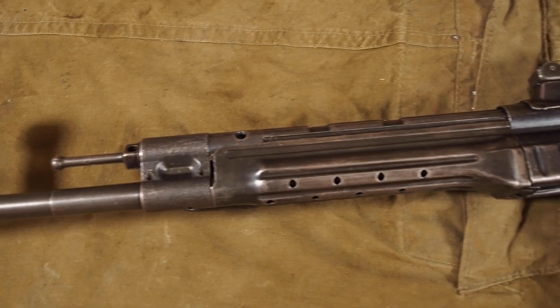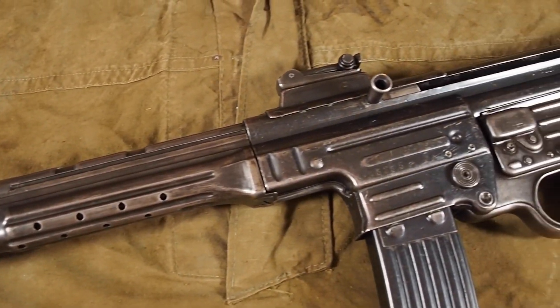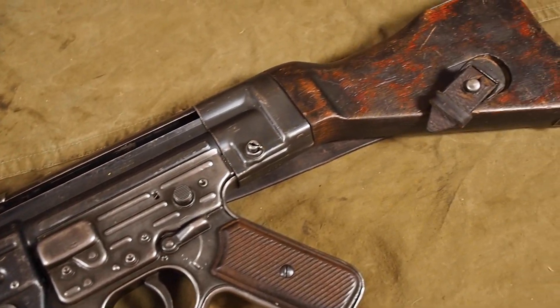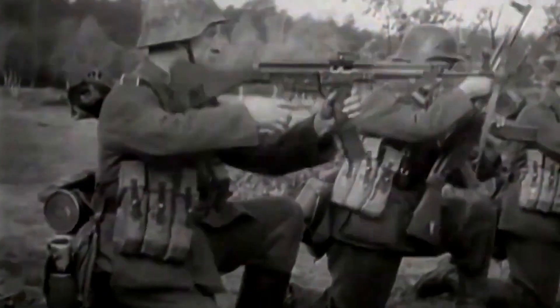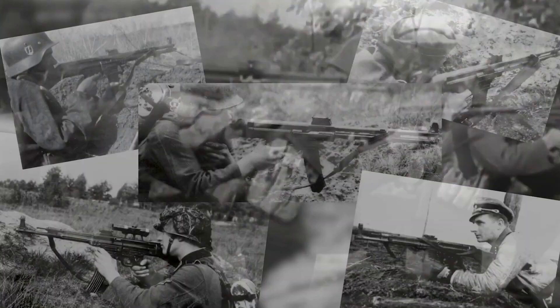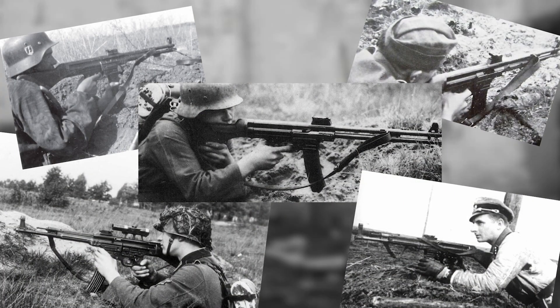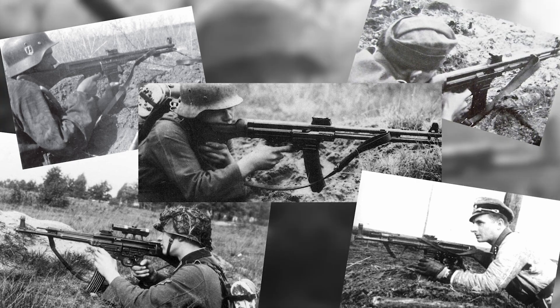As you can see here, the handguard is made out of steel and lays close to the barrel, and it doesn't take that many rounds before the handguard gets really hot. You will see in photos and film from the Second World War that most soldiers hold on to the magazine, magazine well, or just use the magazine as an improvised rifle support.